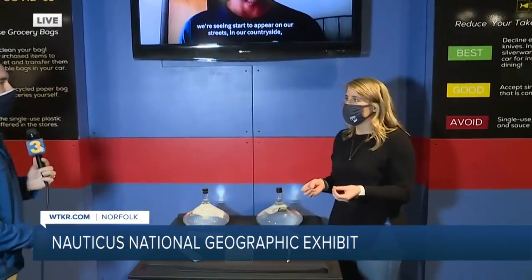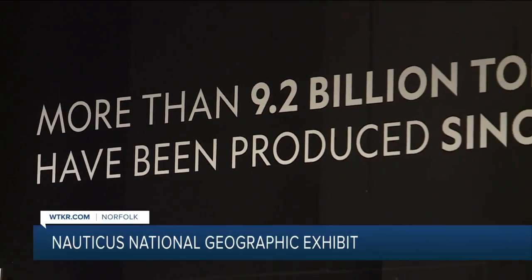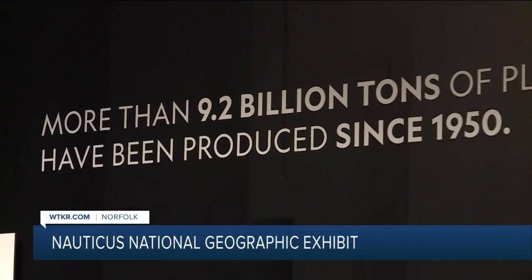We just want to paint the picture that it's easy to make these simple changes in your lifestyle. It's nothing that's going to be too big of an impact — just little changes go a long way.